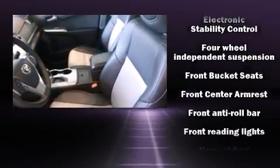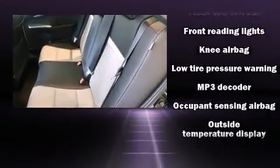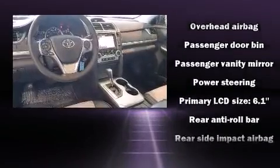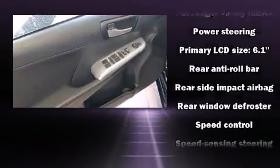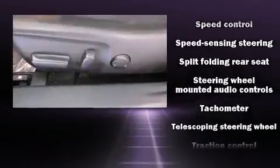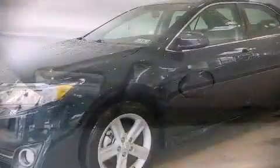Toyota ensures the safety and security of its passengers with equipment such as head curtain airbags, front and rear side impact airbags, traction control, ignition disabling, and four-wheel disc brakes with ABS. Brake Assist technology provides extra pressure when applying the brakes.